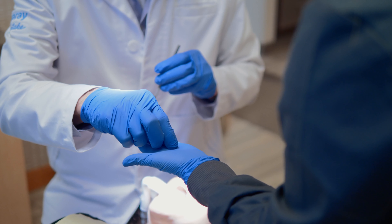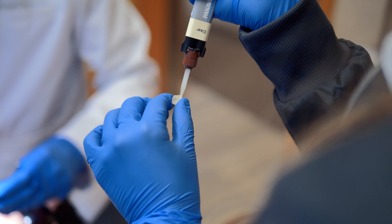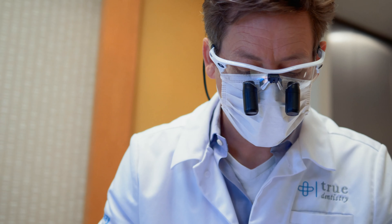I can sleep well at night knowing that I'm not going to get calls on sensitivity, or that the teeth are breaking, or that something popped off. It has just made my practice run smoothly.